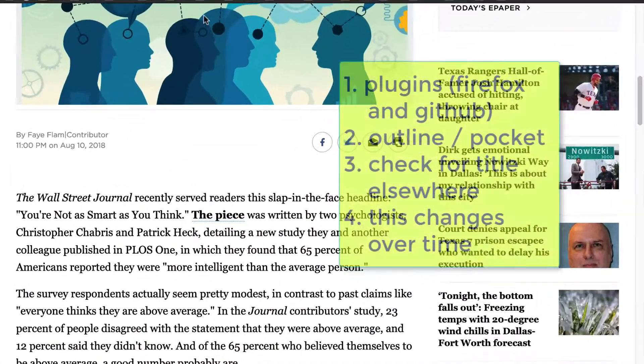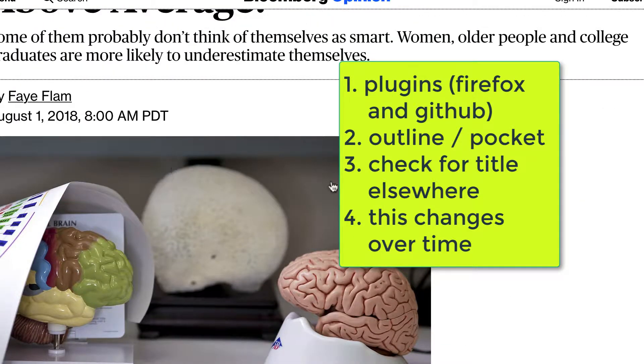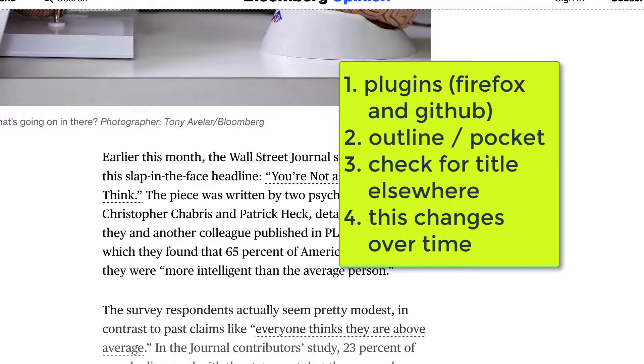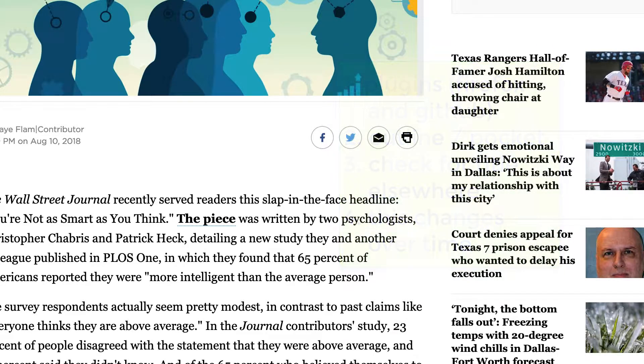So in summary: first, consider the plugin — check for good plugins like the one I showed you. You can also check Outline or Pocket, or search for the complete article title elsewhere. Keep in mind that this changes over time — it might work now and not later, or the reverse. I hope this enlightened you. Of course, I always say support your sources of information whenever possible — some people just do have difficulty. If you have any questions, let me know. Thanks, and take care.